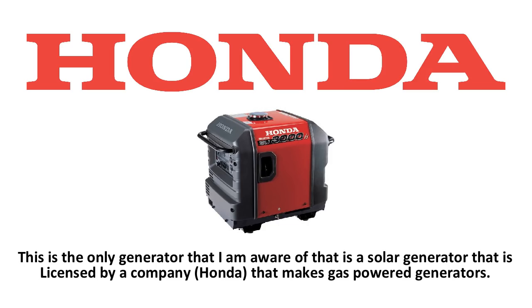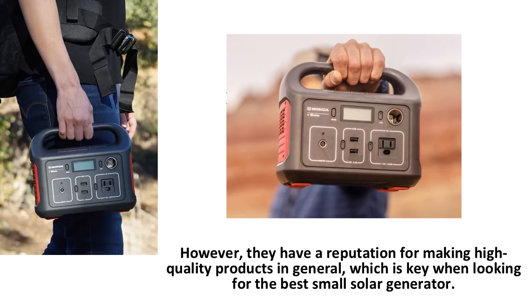Why is this important? Because Honda is putting their name on a piece of equipment. Honda makes very high quality gas power generators, and they make cars too. They have a reputation for making high quality products in general, which is key when looking for the best small solar generator.